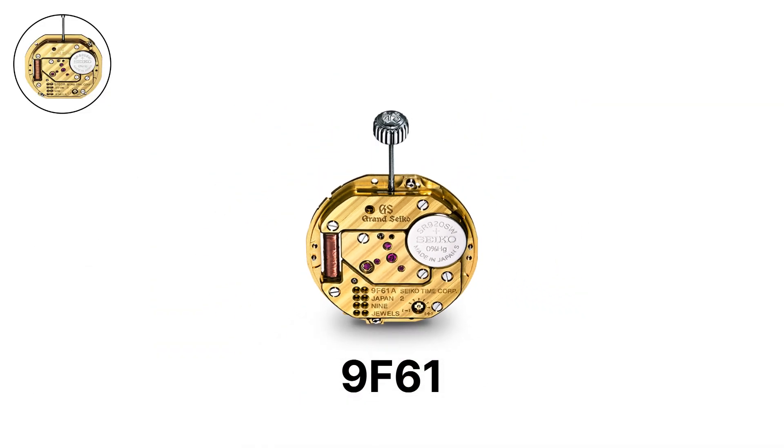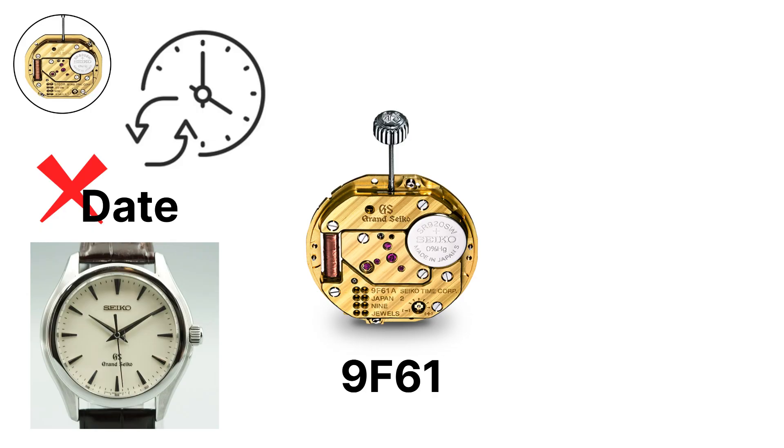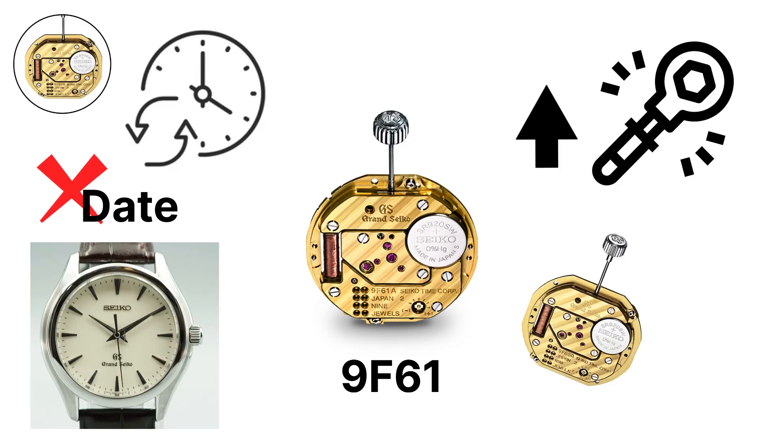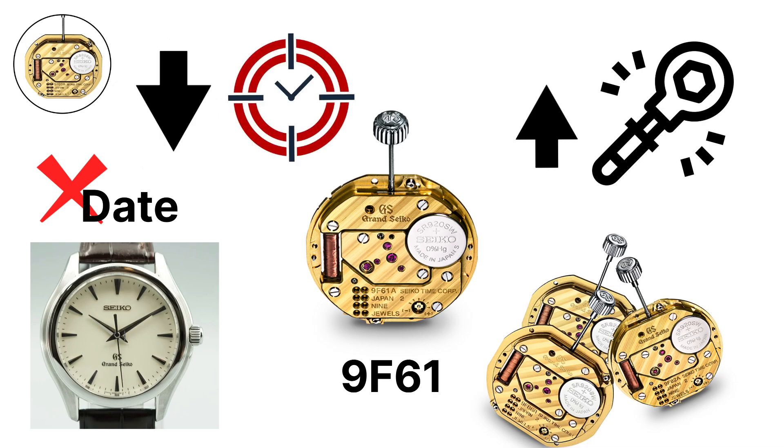The 9F61 is the most basic member of the family — a three-hand quartz movement without a date function. It features instant date-change technology built into its design, even though it lacks the display, and benefits from the same high torque as the other 9F calibers, allowing the use of heavy, multifaceted hands without reducing accuracy.